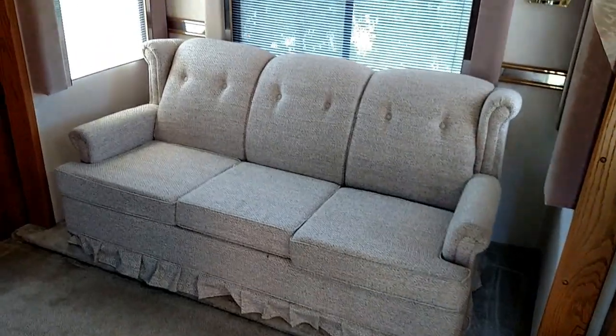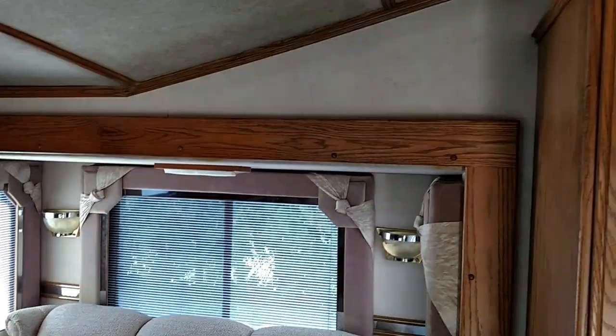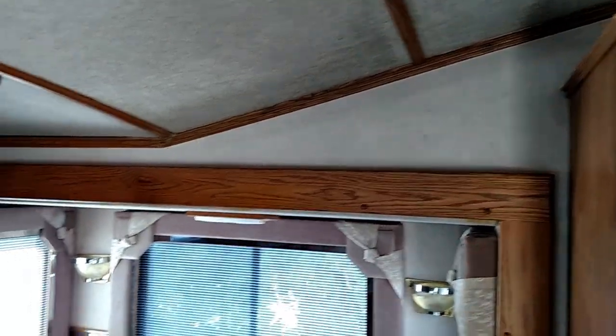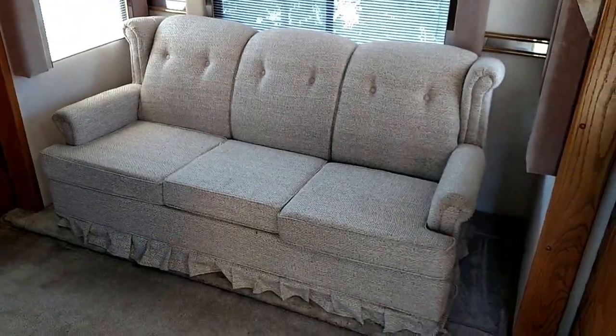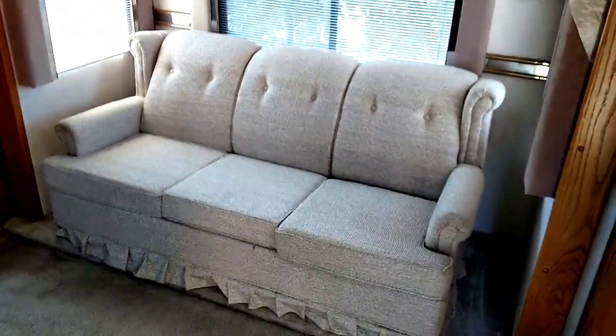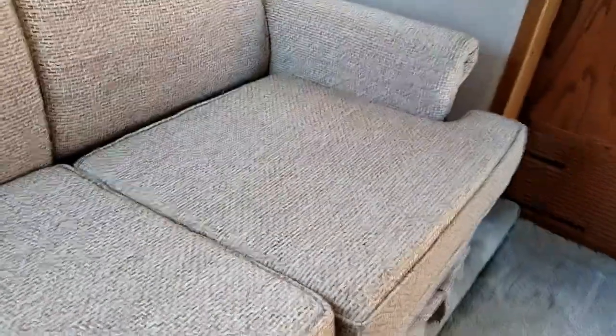Everything's insulated underneath the bottom. It's got a brand new roof on it and a relatively brand new generator which only has 11 hours on it. It's a 6500-watt generator and it's liquid cooled, so if you wanted you could hook up your heat to your cooling system on your generator and have liquid cooled heat.